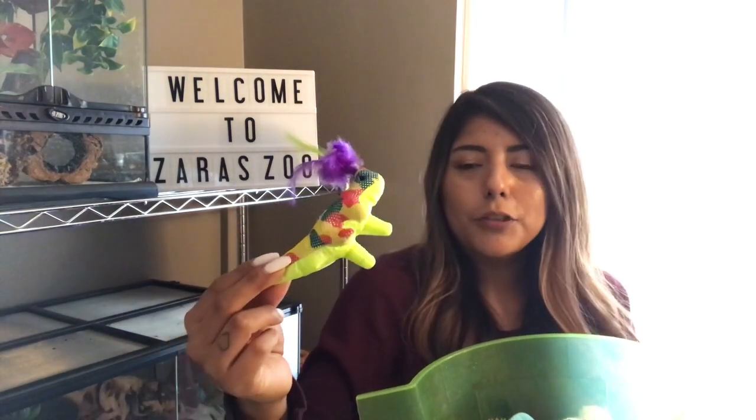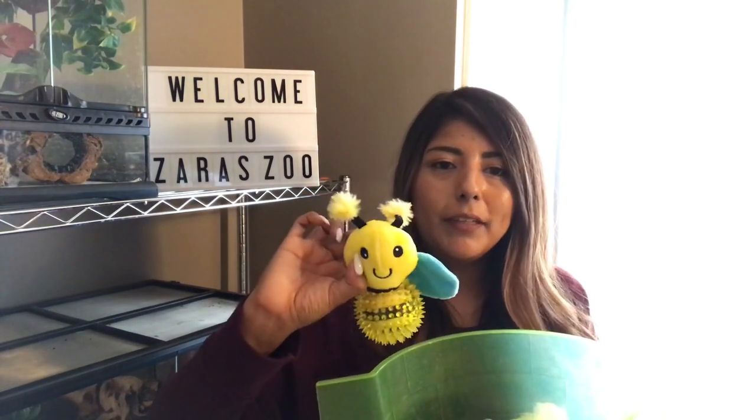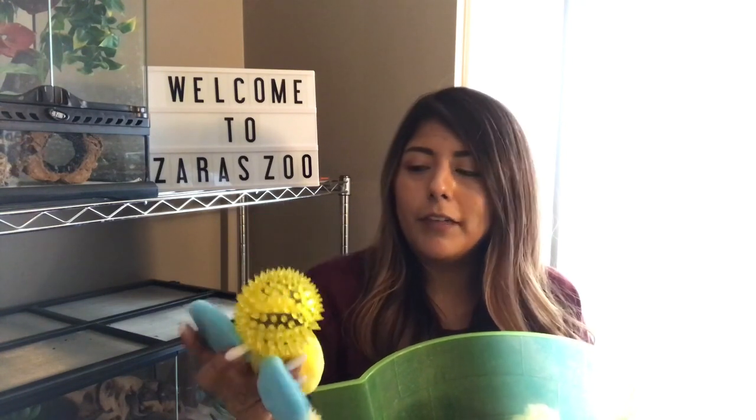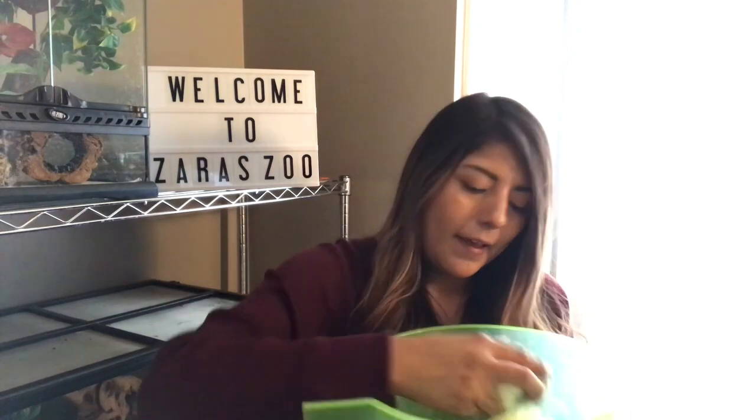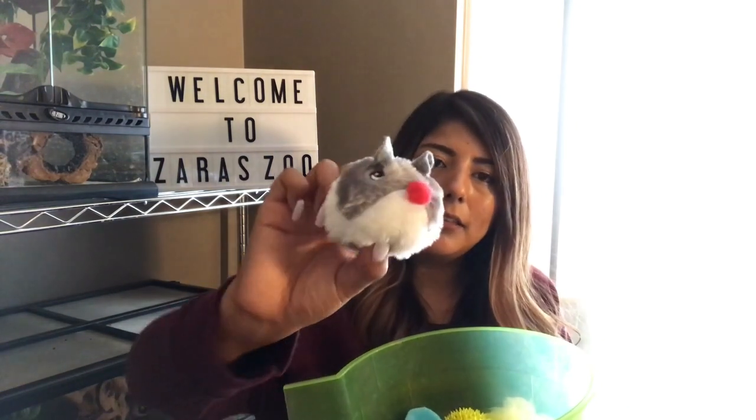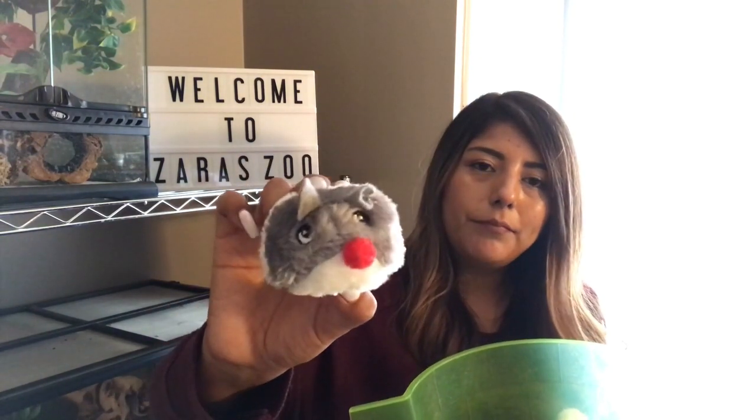These items are from PetSmart. We have a little dinosaur from the cat section, and this is a bumblebee that I had in my Valentine's Day video — sometimes I'll see him knock the ball part around or tug on the little wings. He also really enjoys this little mouse or hamster toy from the cat section, which is super fun for him.